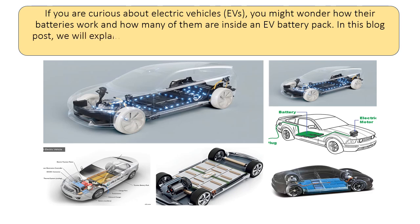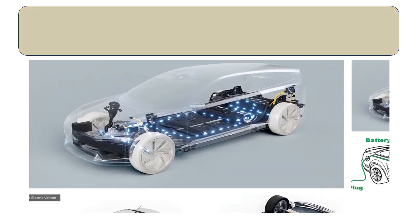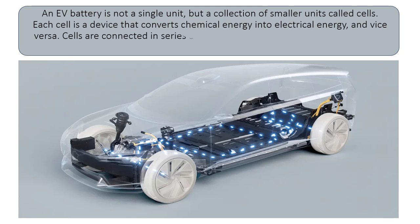In this blog post, we will explain the basics of EV battery technology and answer the question of how many batteries are in an EV battery. An EV battery is not a single unit, but a collection of smaller units called cells. Each cell is a device that converts chemical energy into electrical energy, and vice versa.